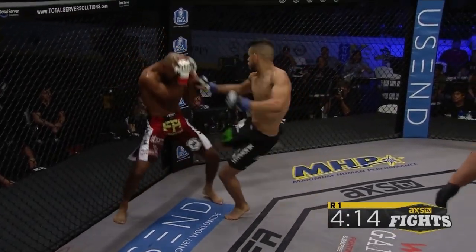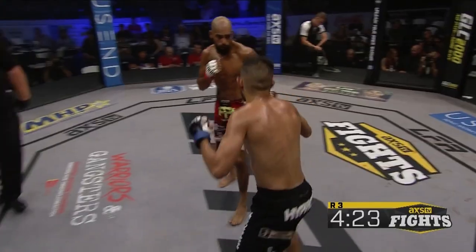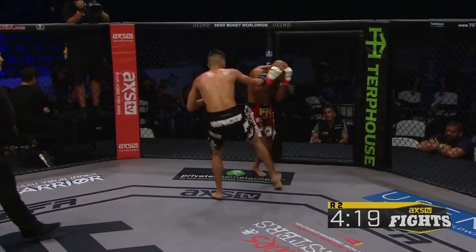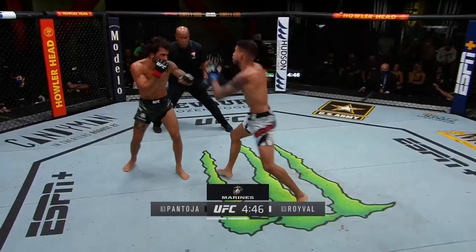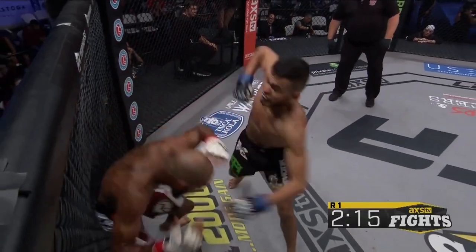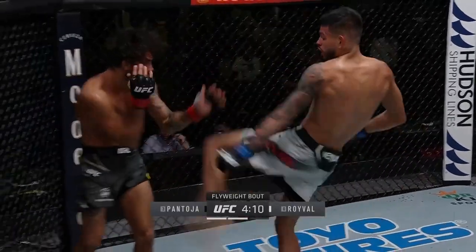Roival's submission threat and his aforementioned spinning make opponents apprehensive to try to take him down off kicks. He uses this to his advantage, opening up with kicks in a way many fighters would be uncomfortable doing. He is not a picky kicker, happy to throw round kicks to the legs, body, and head against both orthodox and southpaw opponents. Kicking has been a core part of Roival's game since the start, but he has become slightly more selective and controlled in his later career.